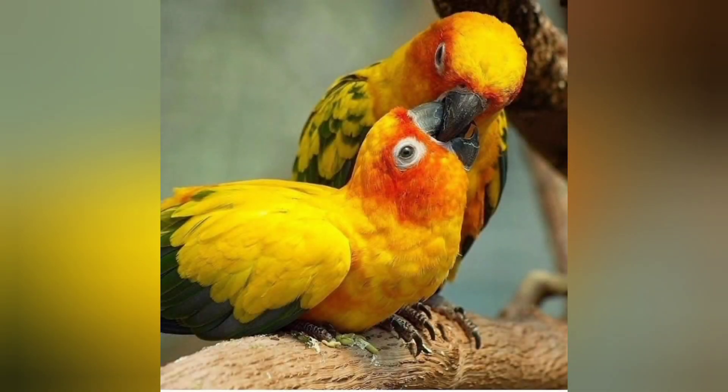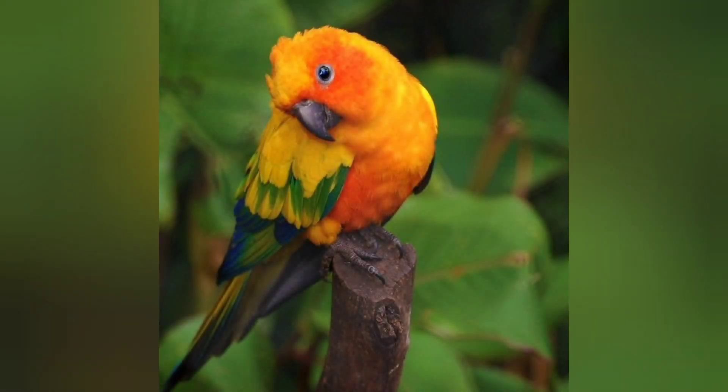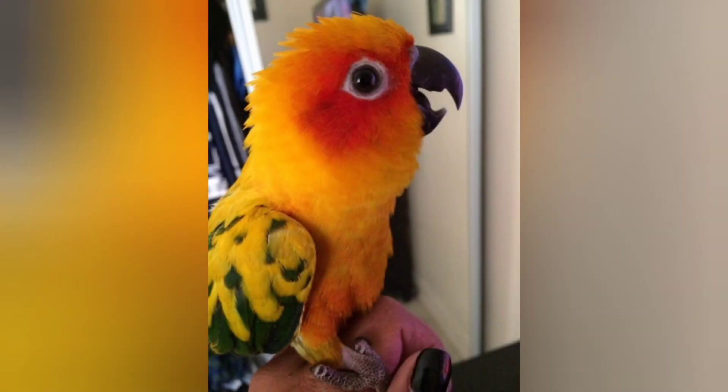Found mostly in inland tropical habitats, the Sun Conure may also inhabit dry savannah woodlands and coastal forests. They usually inhabit fruiting trees and palm groves.